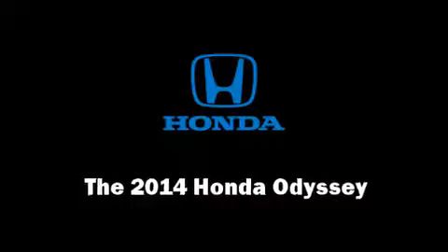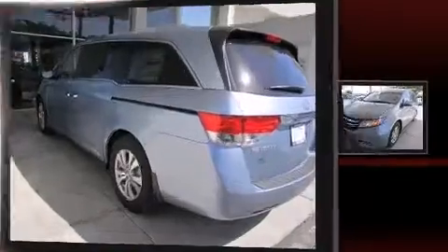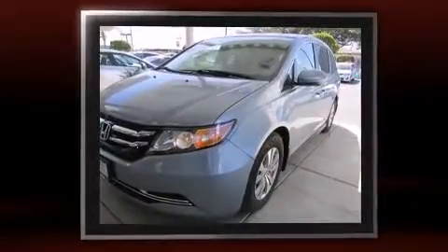Come test drive this 2014 Honda Odyssey. It features an automatic transmission, front-wheel drive, and a 3.5-liter six-cylinder engine.